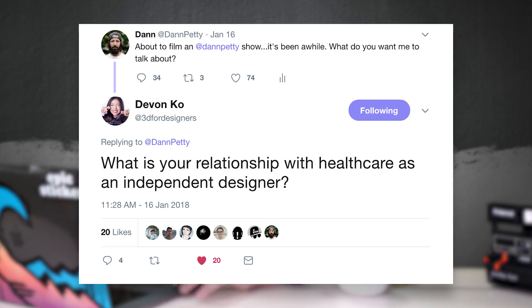I asked on Twitter what I should talk about today, and Devin Coe had a great response: what's your relationship with insurance as an independent creator? I'll quickly say that my insurance is really, really expensive — kind of too hard to afford right now. My wife and I are in baby-making mode, we've got three kids and we want two or three more, so I've been working harder to pay for insurance to cover my whole family. We're paying close to $2,000 a month for insurance.